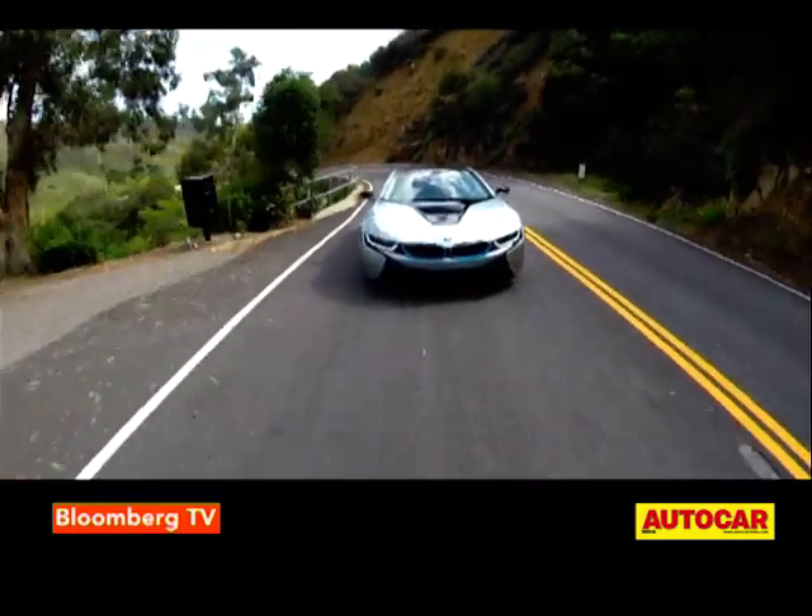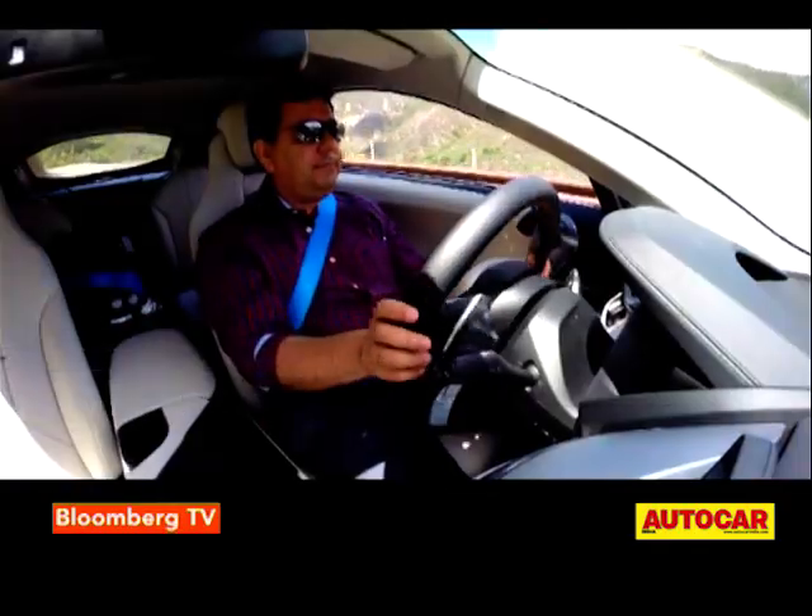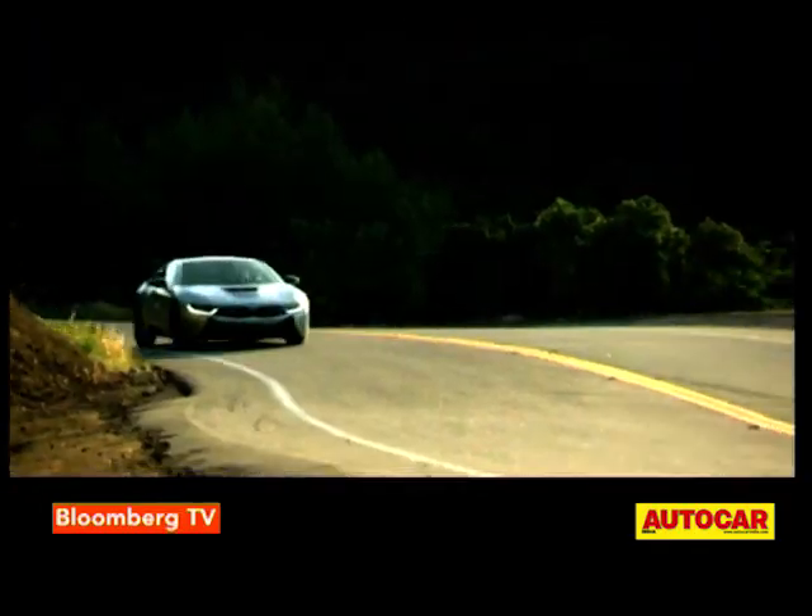Nestled between the front wheels is a 128 bhp electric motor from the i3 that drives the front wheels through a two-speed automatic transmission.